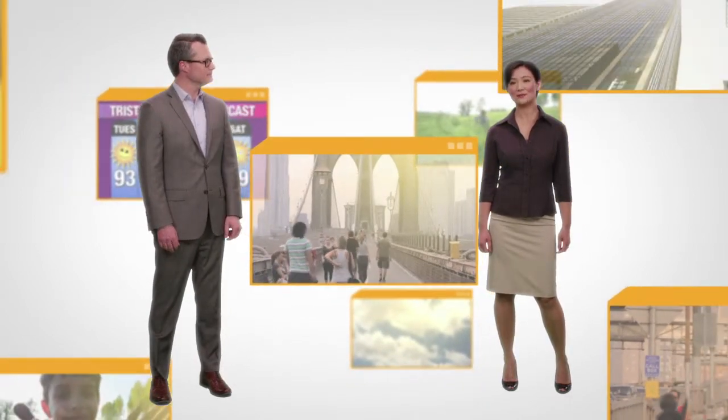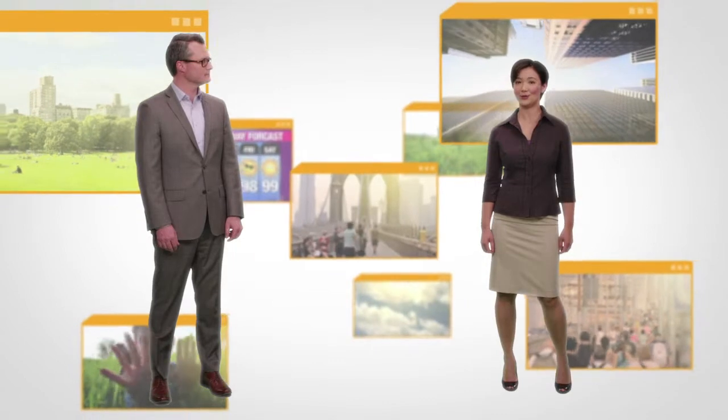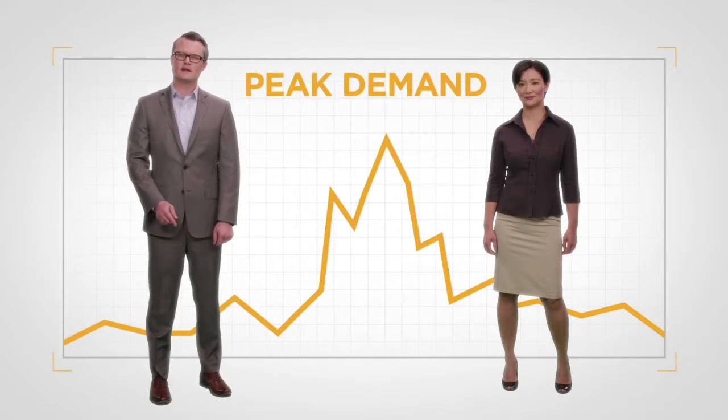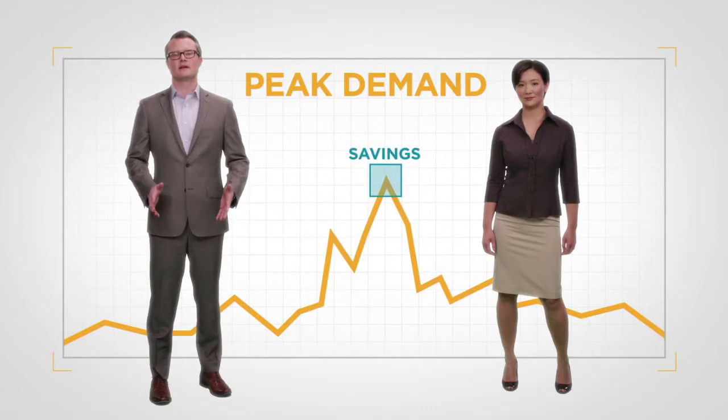A summer heat wave creates soaring demand for energy. Temperatures climb and so does the amount of energy we use. We all know what that feels like. Utilities charge you based on your energy use and your peak demand. Your peak demand is your highest energy draw of the month. If you reduce your peak demand, you can save money.